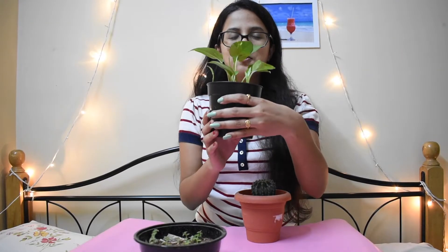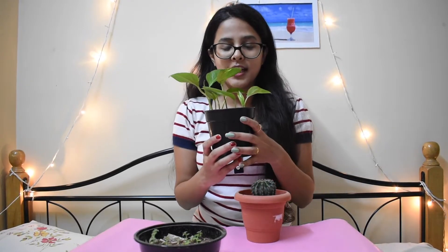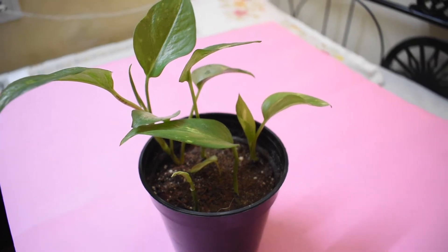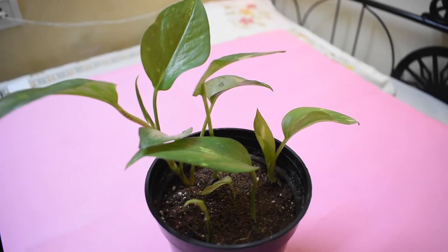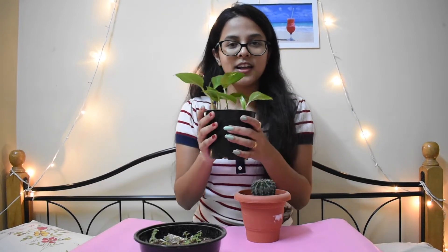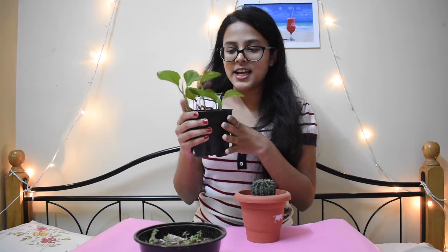So the first plant is this beautiful money plant. I know it's a very common plant and all plant lovers who start out begin with these easy-growing plants, but for some reason it doesn't grow well with me. I have propagated it in water but when I shift it to soil it doesn't grow, so I got this new one.